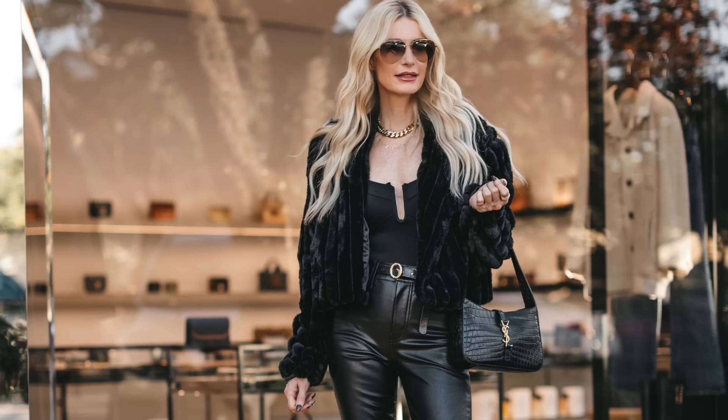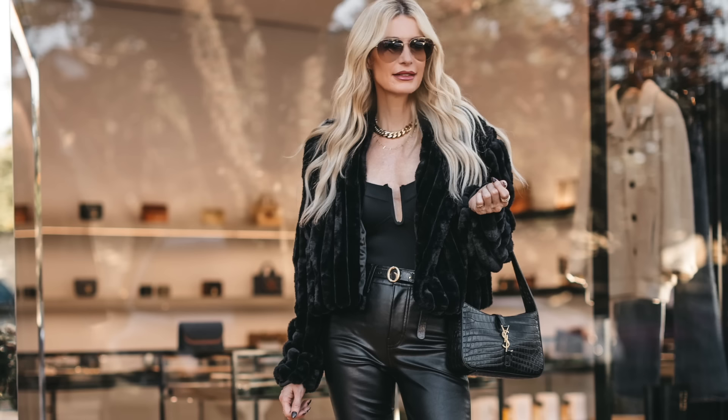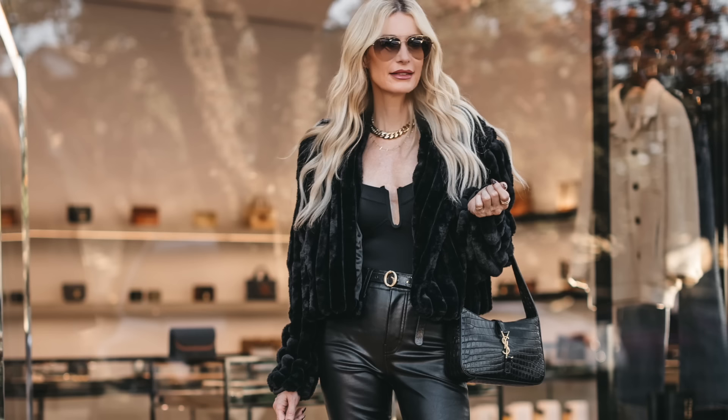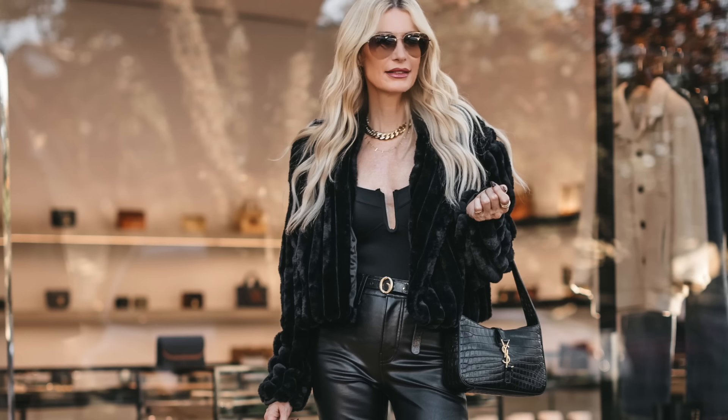Let's get back to that fabulous subtle cutout black bodysuit. I topped it with this super soft Blank NYC faux fur jacket. This jacket is under a hundred dollars and it is incredibly soft. It would be perfect to wear on the holidays, New Year's Eve, or a holiday party. If you're looking for a fabulous faux fur jacket to wear over fancy dresses, denim, or pants, this one is the ticket. I absolutely love it.